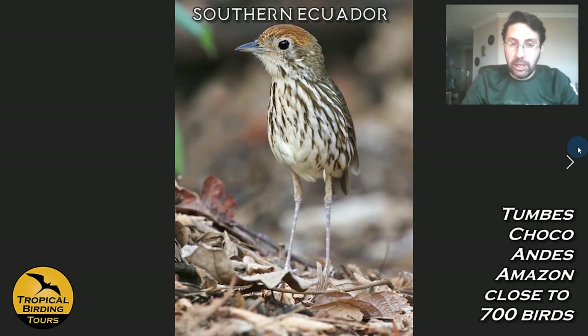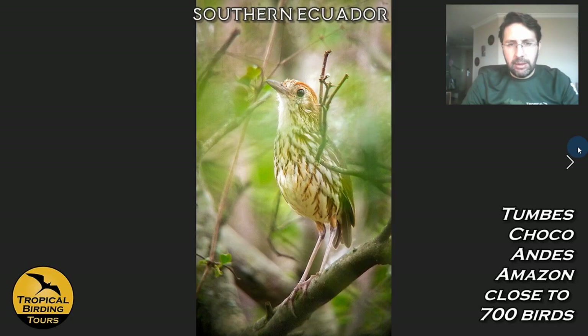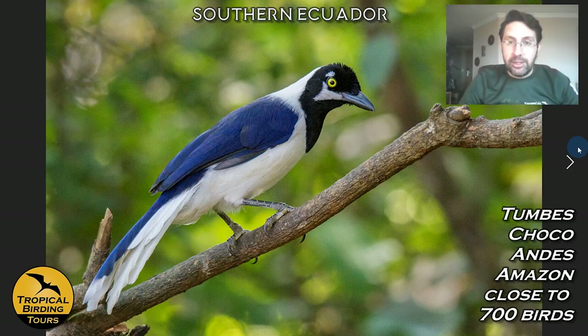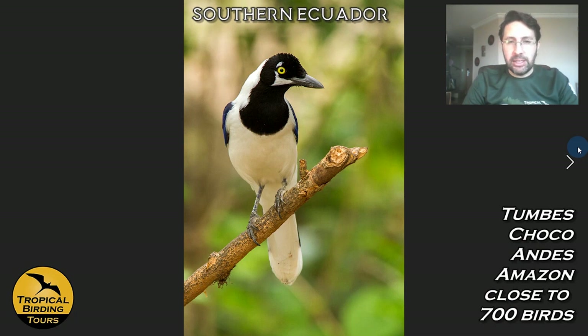Watkins's Antpitta tends to be found on the grounds of the hotel. In the dry season it can be very confiding; in other seasons it's more reclusive — as in my photo! The bird that gives the lodge its name is the White-tailed Jay — the Urraca — a very cool bird that is very easy to see in these areas. With feeders at many places, you can get excellent photo opportunities.